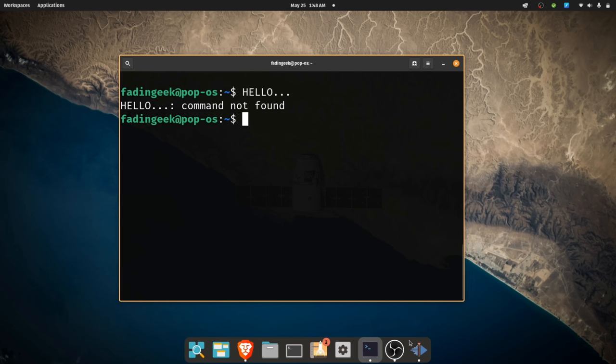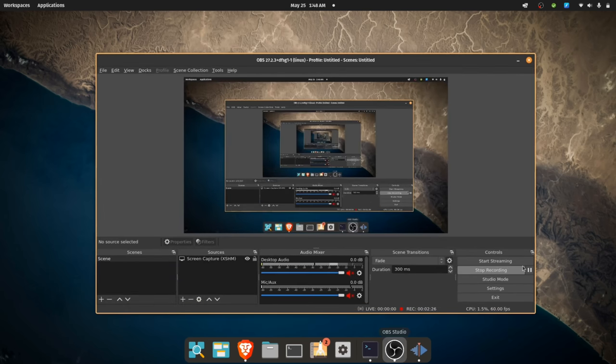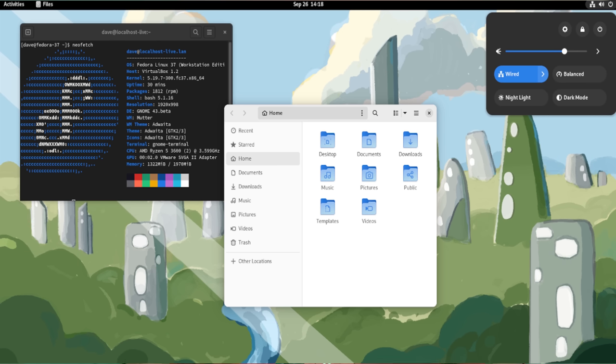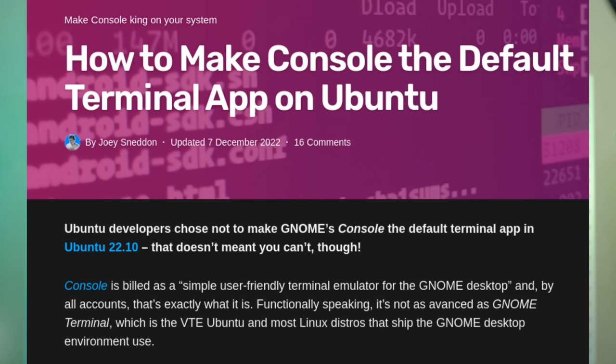GNOME decided to replace a feature-packed application with something simpler that better followed the design. If you need the more complex options, it's easy to just reinstall Terminal. Well, not really, because it went pretty badly. Two major distributions shipping GNOME by default — Ubuntu and Fedora — both looked at Terminal and then at Console and decided this was actually a step back and refused to ship it to users. All Ubuntu and Fedora releases since, according to OMG Ubuntu, have been using Terminal and not Console.